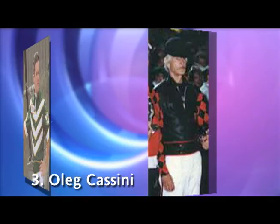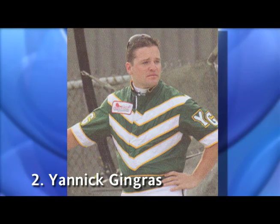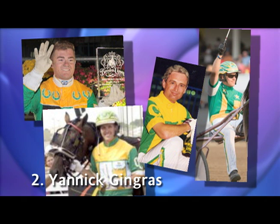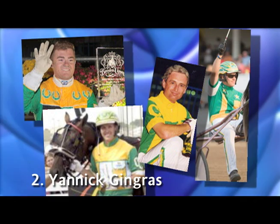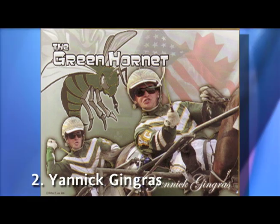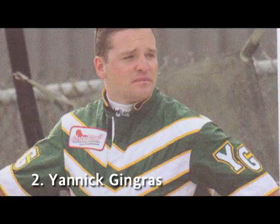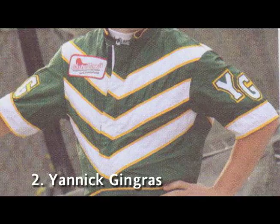Number 2, Yannick Gingras. Let me start out by saying I do not like the colors green and gold together. My apologies to Tietrich, Jameson, Callahan, Condren, etc. I have no logical explanation - I just don't like those two colors on the same canvas. Now, with that being said, Gingras is my exception. I love, love, love his design. It's different and visible on the track. I'm not crazy about the gold piping; I'd much rather see it in black. However, I'll let Yannick slide on this one because I'm head over heels about the design.